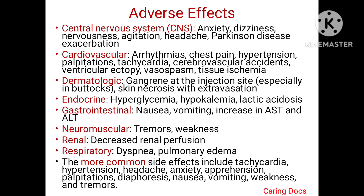Endocrine side effects are hyperglycemia, hypokalemia, and lactic acidosis. Gastrointestinal side effects are nausea, vomiting, and increase in liver enzymes like AST and ALT. Neuromuscular changes like tremors and weakness can be seen, and renally there is decreased renal perfusion. The patient may have dyspnea and pulmonary edema. Among all, the more common side effects include tachycardia, hypertension, headache, anxiety, apprehension, palpitation, diaphoresis, nausea, vomiting, weakness, and tremors.